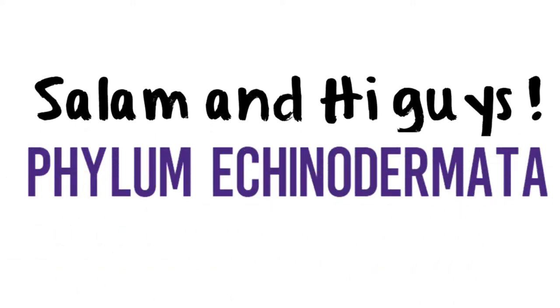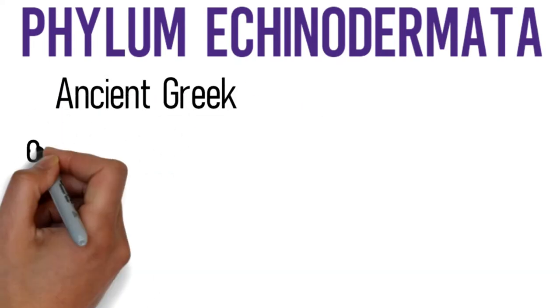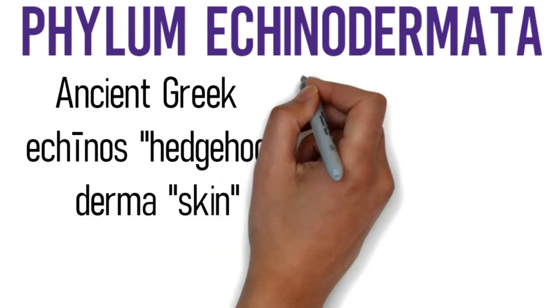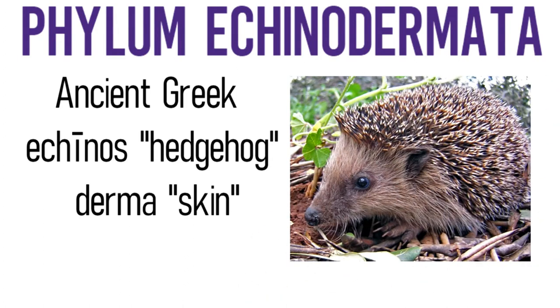Echinodermata ini berasal daripada perkataan Greek yang bermaksud Echinos dan Derma. Echinos ni adalah binatang yang comel tapi tajam. Sebenarnya dia refer kepada organism yang kita nak tengok pada hari ni, mostly adalah starfish.